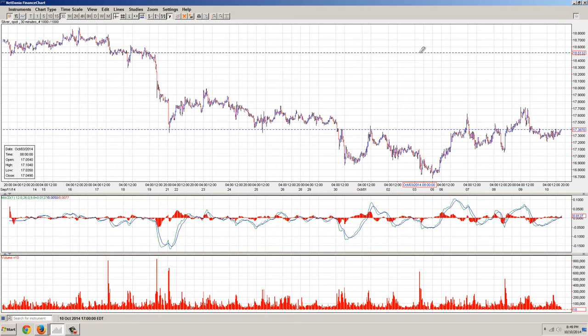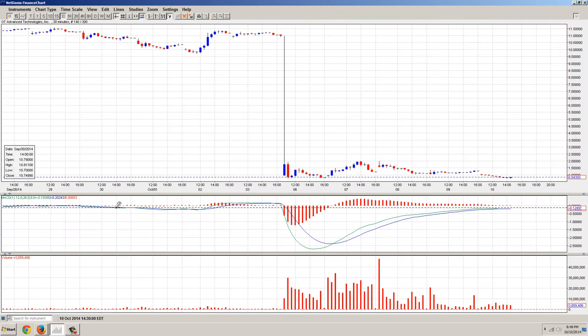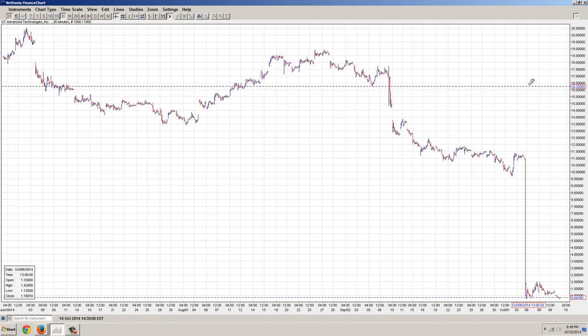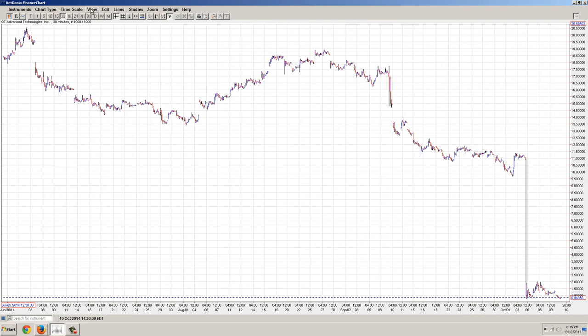So I'm about 70% to 80% leaning towards that being a bottom sign. Now let's get over and look at GT Advanced Technologies, because I'm going to spend the rest of the time on this stock. If you're not familiar with this, this was a company that was a provider for Apple — supposedly going to supply screens for the new iPhone. But you can see this unbelievable price collapse: we're talking about a 93% decline.